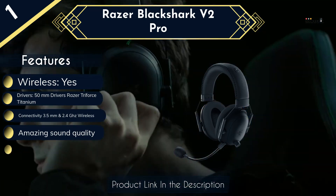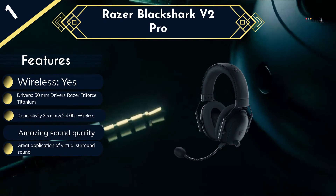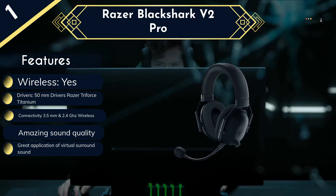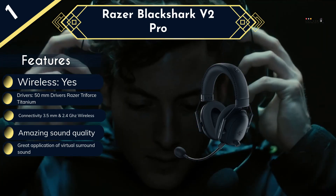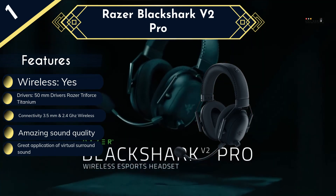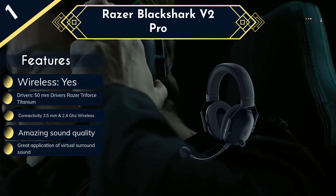The BlackShark also comes equipped with a detachable boom mic that sounds great. Unfortunately, the headset can only be paired using a USB dongle or 3.5mm audio jack, limiting its usefulness away from your console. Another small criticism is that it feels a bit flimsy for the price — it doesn't feel fragile, but if you're spending decent money on a headset, it should have a little more heft to it.